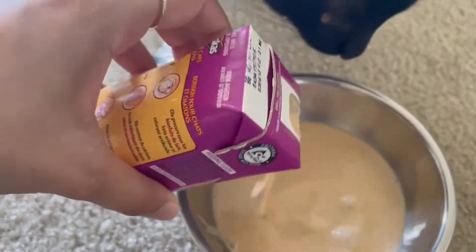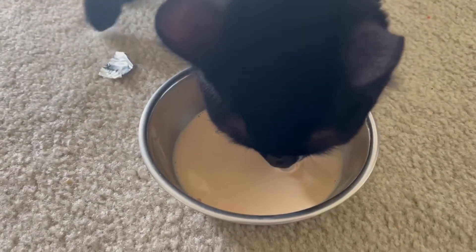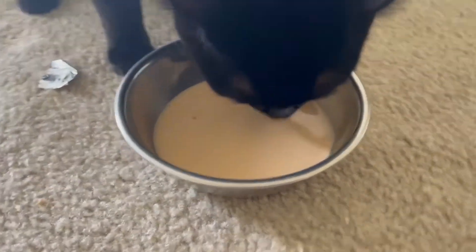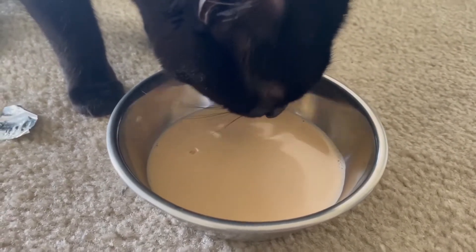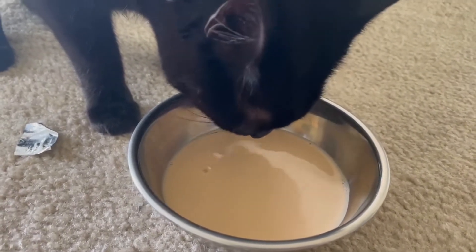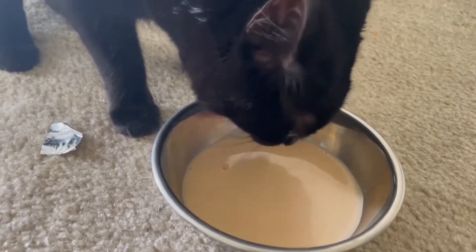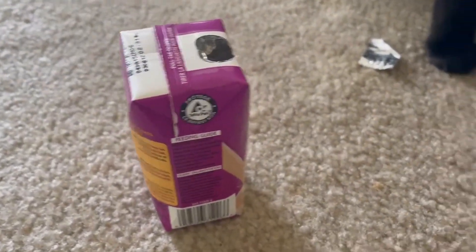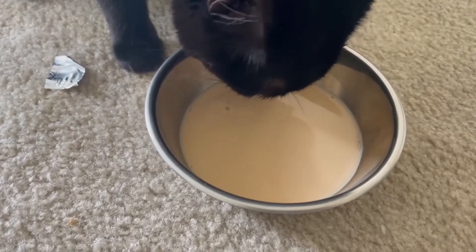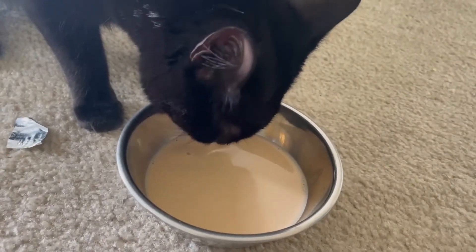She's already licking the tab that came off of it. I shook it pretty good so let's see if she likes this. I think she likes it! This is supposed to be three to four servings so she's not going to get all of it in one go — probably just a little bit since this is her first time. I want to make sure she doesn't have an upset stomach.